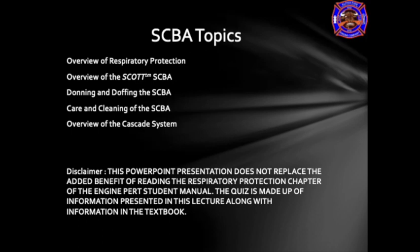Disclaimer: this PowerPoint presentation does not replace the added benefit of reading the respiratory protection chapter of the Engine PERT student manual. The quiz is made up of information presented in this lecture along with information in the textbook. Please do not rely on just this lecture or textbook for the needed information to be successful in the PERT program.